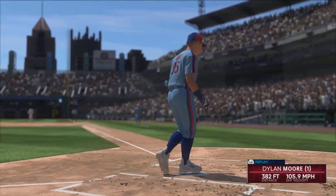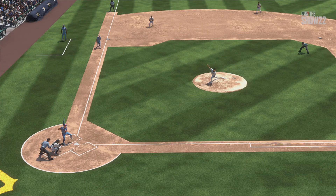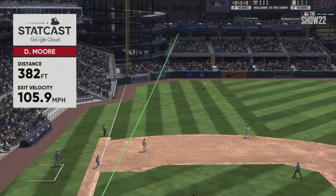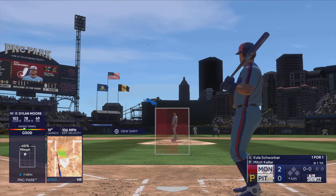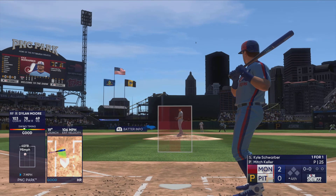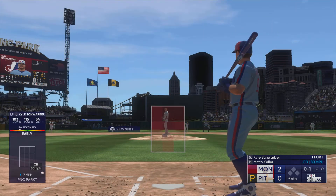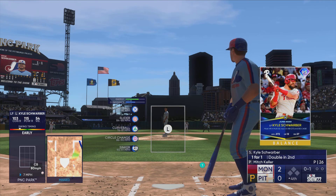That'll fire up the dugout — they jump out front, it's two-nothing! When a guy's got a really hard fastball, you can't over-swing. All you've got to do is get the bat head to the spot — if you do, he supplies the power and you'll get to jog around the bases. Now here is Kyle Schwarber.